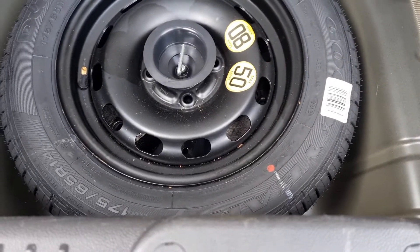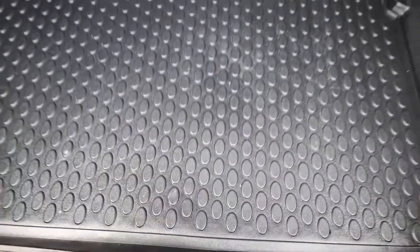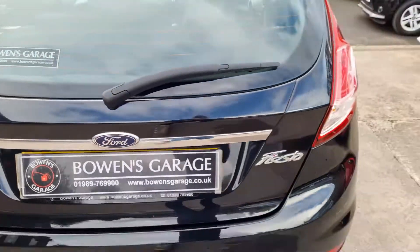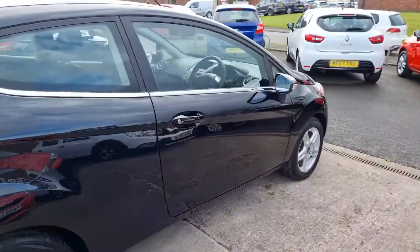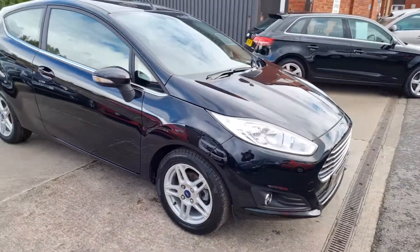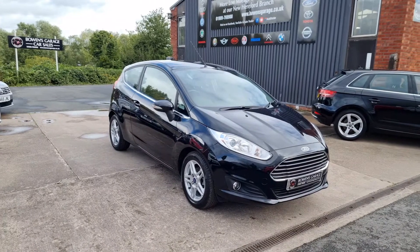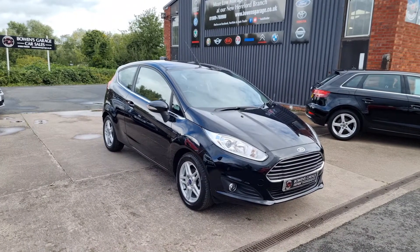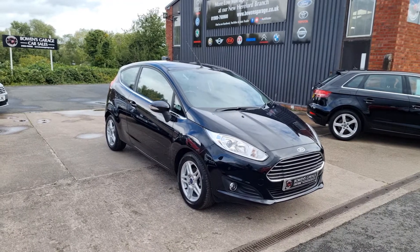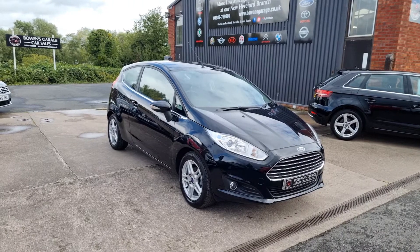And you do get the luxury of a spare wheel — you don't find those on all these Fiestas, it's an added option. So there we go: 2013 on a 63 plate Ford Fiesta ZTEC, one litre, 39,000 miles on the clock with a comprehensive service history. The car's priced at £6,590, with finance available from £125 a month with a 10% deposit. The car will come supplied with a fresh MOT, two keys, and our standard six-month nationwide covered in-house supplied warranty.